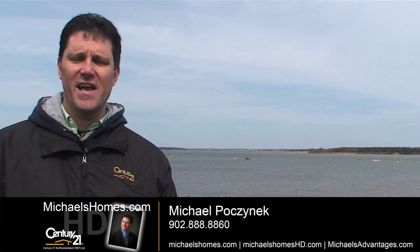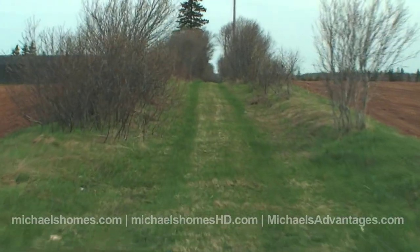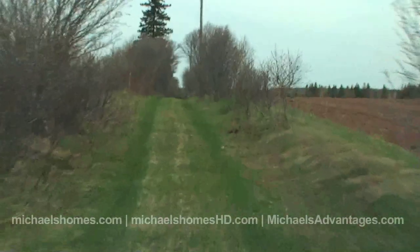I'm standing here in Bedeck, which is approximately 10 kilometers southwest from Summerside, where I'm going to show you some lots that are pretty unique. In fact, on the first one down here this spring, it was a bit of a jungle adventure.